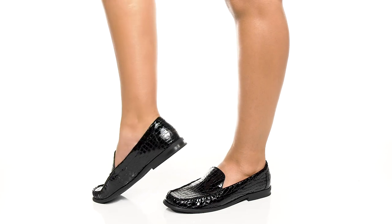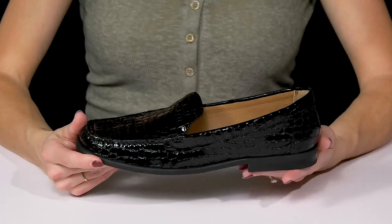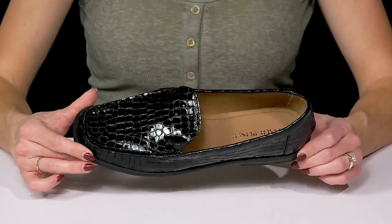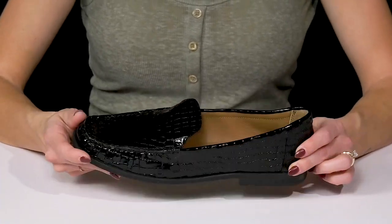Show off your cool style when you stay on top of your fashion game wearing these awesome loafers from Donald Pliner. These are very stylish with a leather upper. I am loving this croc embossed print — it is so cute. Definitely going to give your feet a little extra texture and definitely a little more fun.